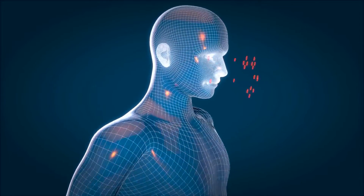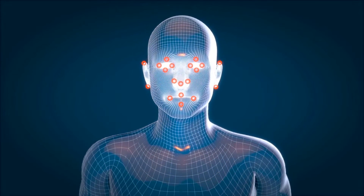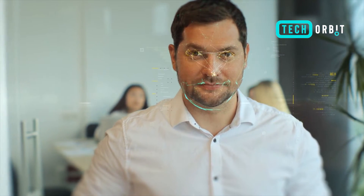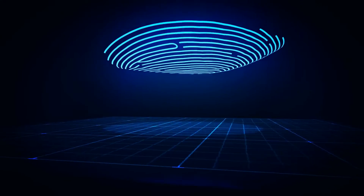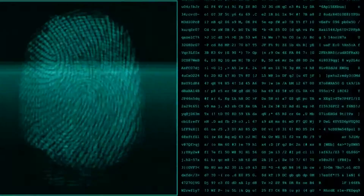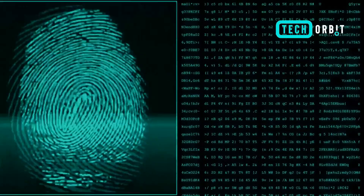Biometric benefits include high security and assurance. Biometric identification helps verify identity, assuring providers that a person is real by verifying a physical, real-world attribute. It is also convenient and quick. From a user's perspective, biometric authentication is easy and rapid.